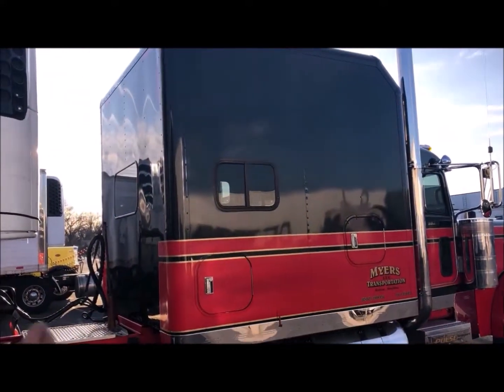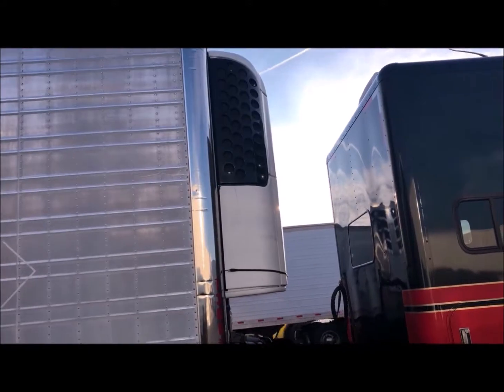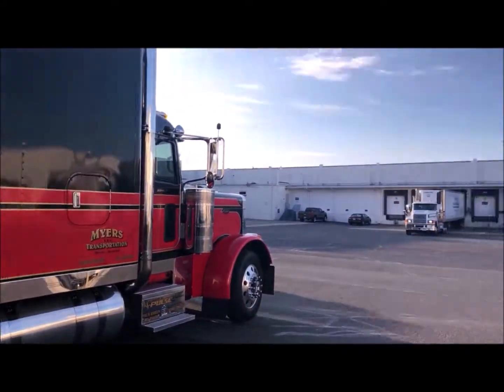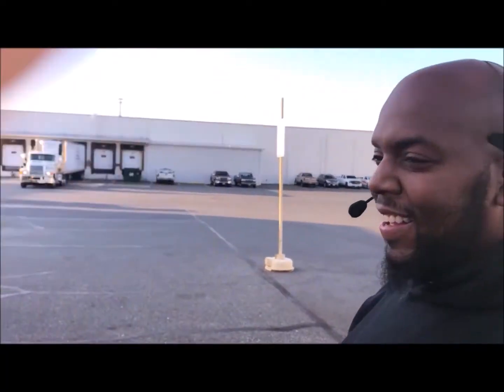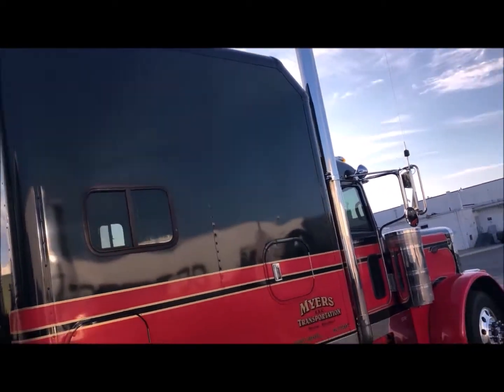Absolutely beautiful. Good job, guys. Got your trailer? Yes! I want you to meet my next husband, girls. Thank you so much, I really appreciate your time. No problem at all. I wish you blessings and safe travels with this amazing baby of a truck.